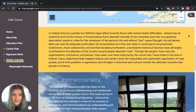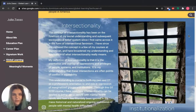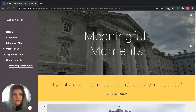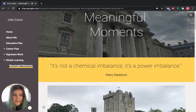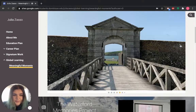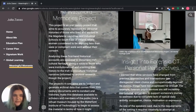Then there's a little map visual, and I dive into a couple of specific items I thought were the biggest takeaways from my learning abroad. At the bottom of this page I have a Meaningful Moments tab — a sub-page of the global learning page. Rather than big themes, this page highlights individual people and experiences I had while abroad. I've got a little image carousel up here with some of my favorite photos.